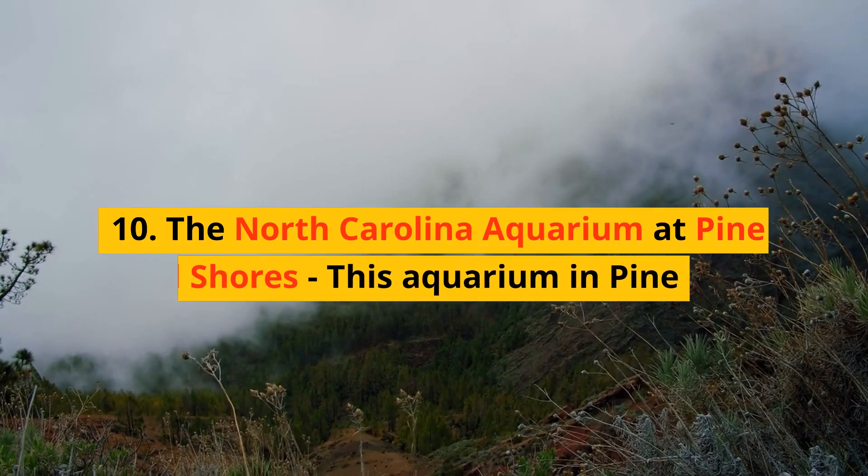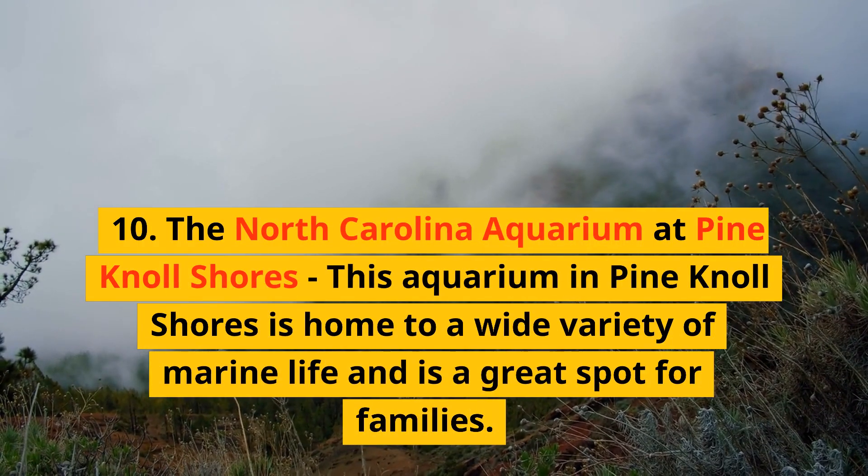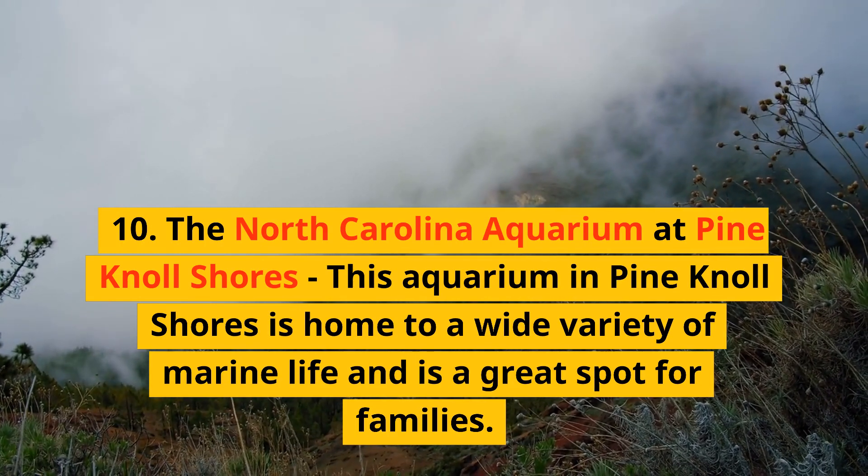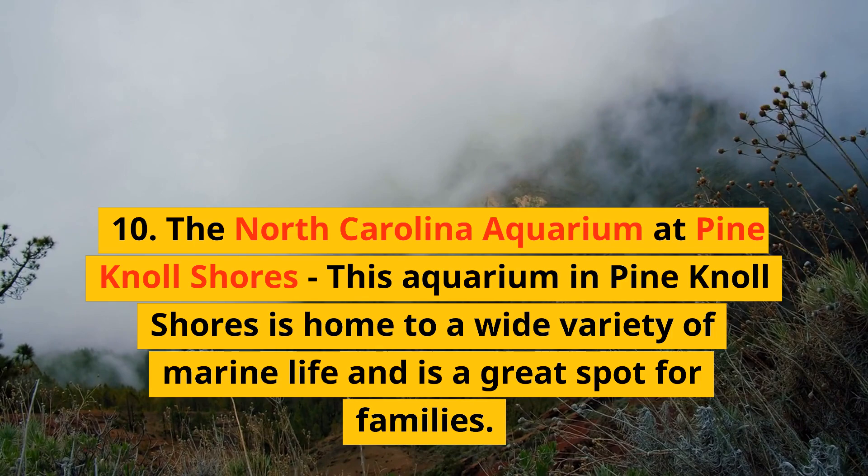10. The North Carolina Aquarium at Pine Knoll Shores. This aquarium in Pine Knoll Shores is home to a wide variety of marine life and is a great spot for families.